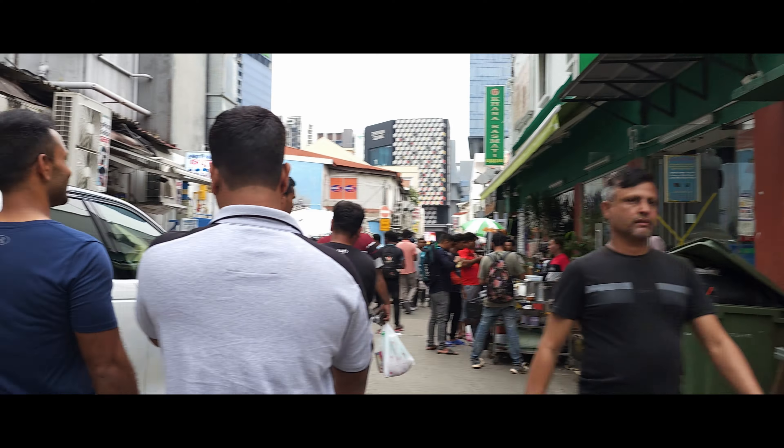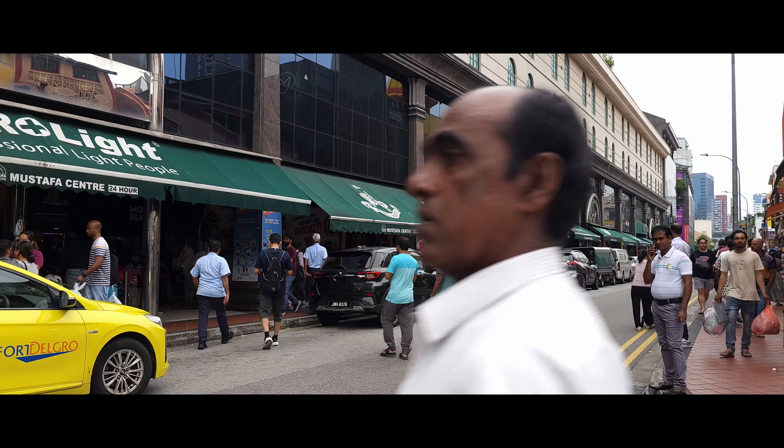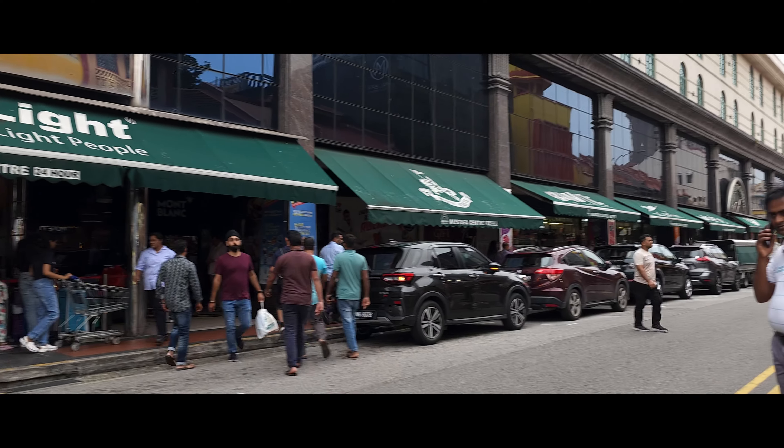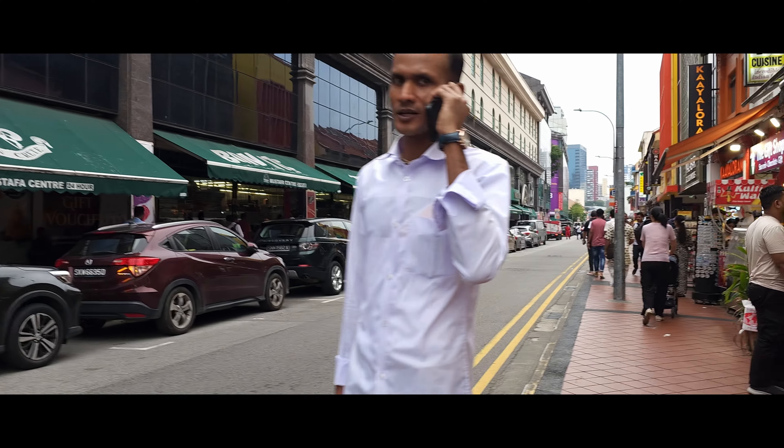I'm not sure what street this is — I think you guys can check it here: Lembu Road. This is like a shopping mall called Mustafa Centre. I think I saw some pictures of how it looked inside — it's just like a typical ordinary shopping mall. A lot of shopping malls look the same, so I'm not going to bother covering it, but if you want to go shopping, you can find it here.